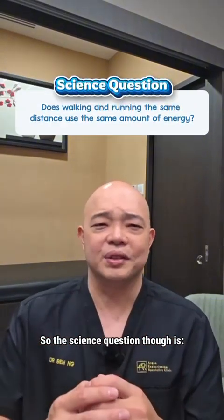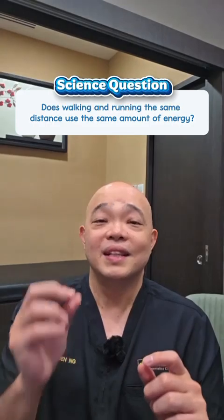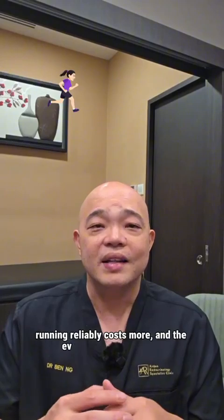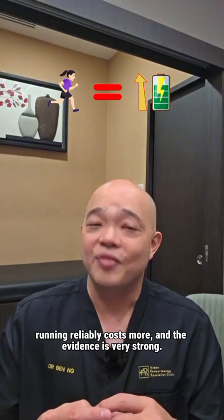So the science question is: does walking and running the same distance use the same amount of energy? I hope after today's talk the answer is clearly no. Running reliably costs more, and the evidence is very strong.